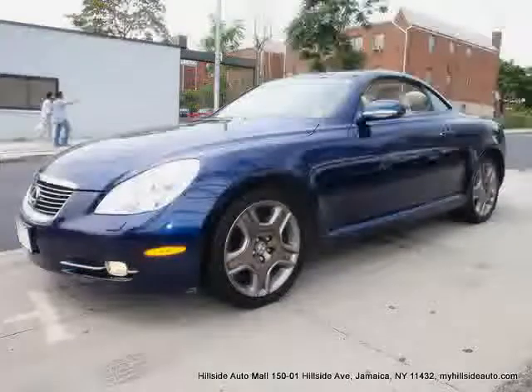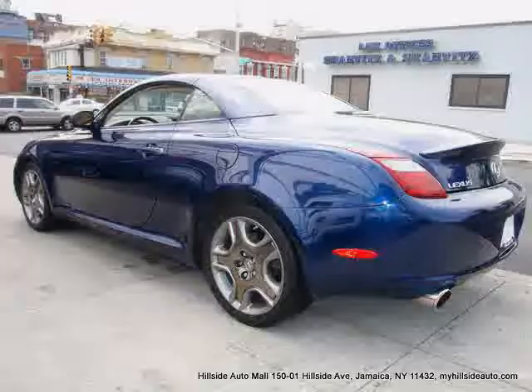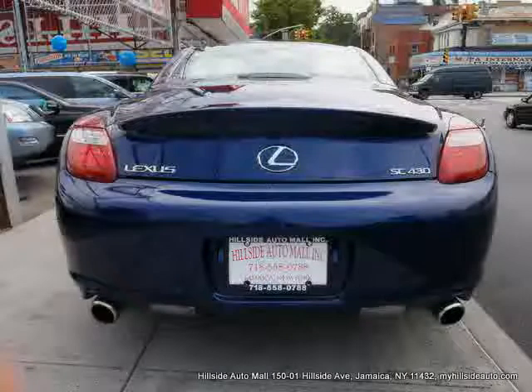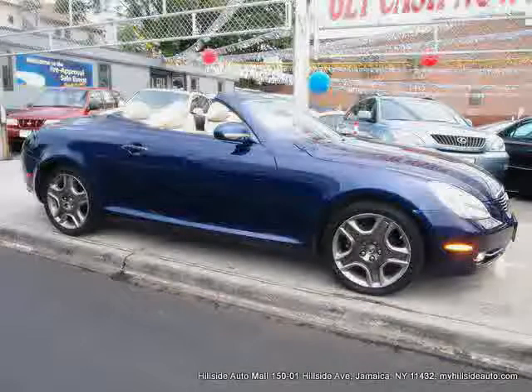Traction control, rear wheel drive, cruise control, vehicle anti-theft system, four-wheel anti-lock brakes, and leather seats — driven with care for 52,711 miles — makes this SC430 an easy choice for you.